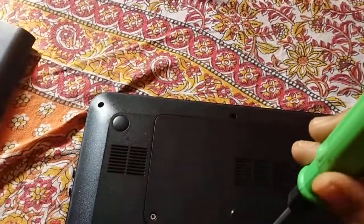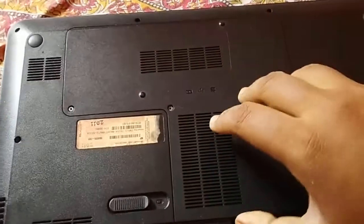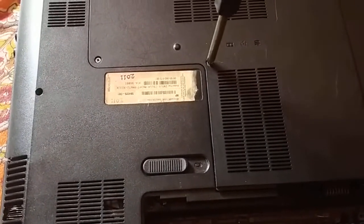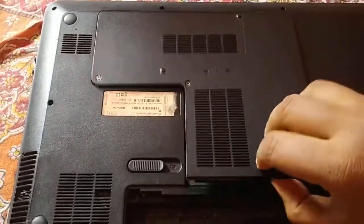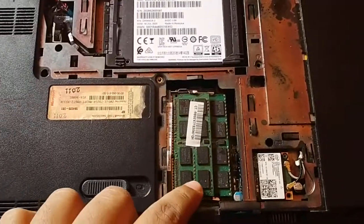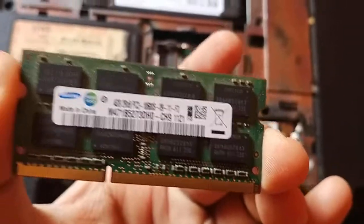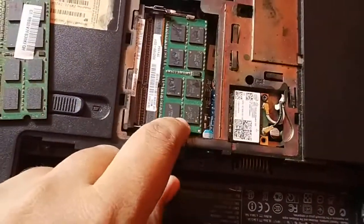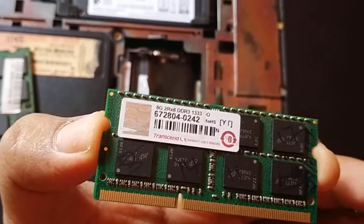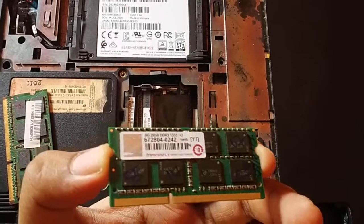I remove the battery first, then I remove the back panel. Here I have a 1GB SSD so that I can install all the operating systems. Here is the memory installed - as you can see it's 4GB of DDR3 RAM, and underneath here is 8GB of DDR3 RAM, so there is a total of 12GB of RAM.